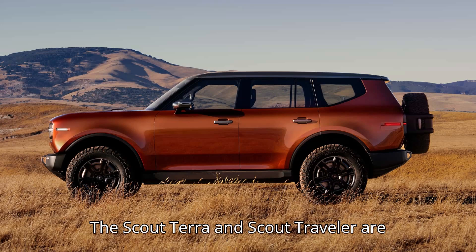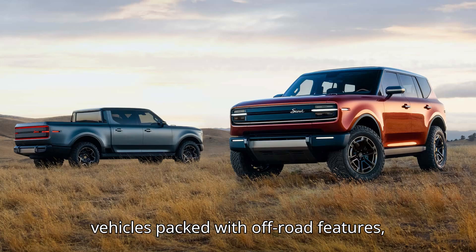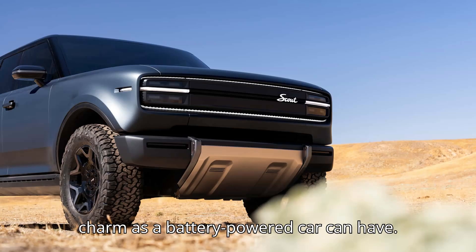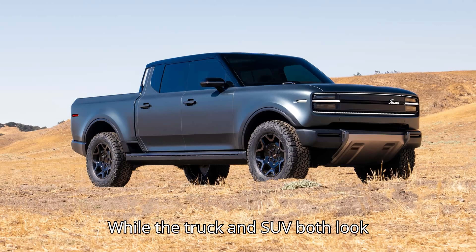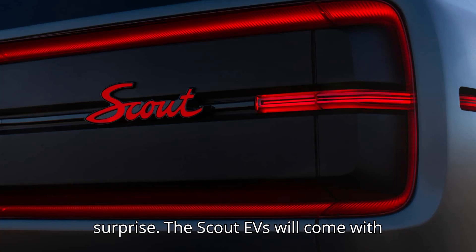The Scout Terra and Scout Traveler are big, rugged, retro-inspired electric vehicles packed with off-road features, physical buttons, and as much vintage charm as a battery-powered car can have. While the truck and SUV both look striking, the event itself was much as we expected it to be, save for one big surprise.